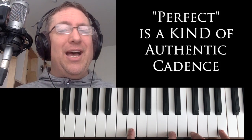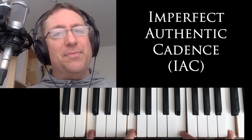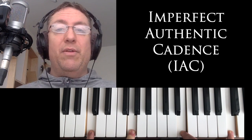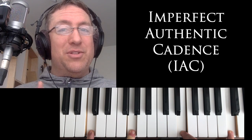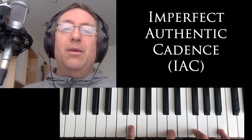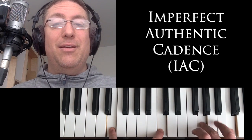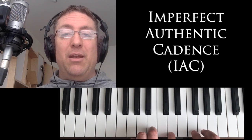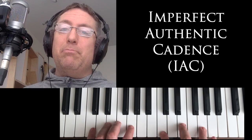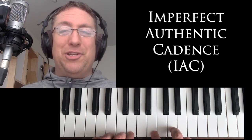That makes it perfect because there's a perfect octave between the bass and the soprano. That's why it's called a perfect authentic cadence — but remember, perfect is a kind of authentic cadence; people get confused thinking it's something else. The other kind is an imperfect authentic cadence: either one of the chords is not in root position, or the soprano voice ends on something other than Do — something other than the root of the chord. That makes it imperfect.